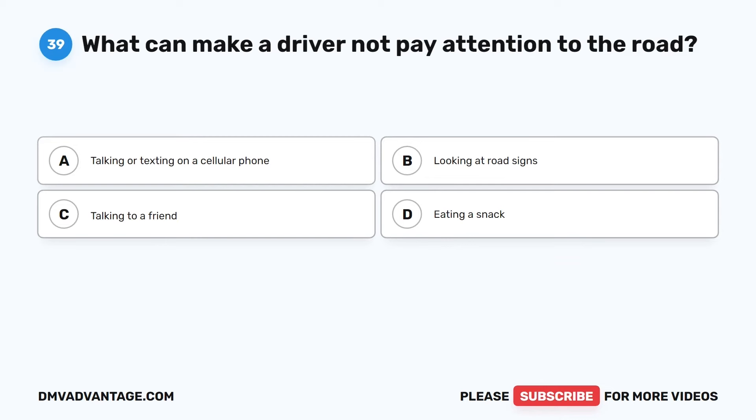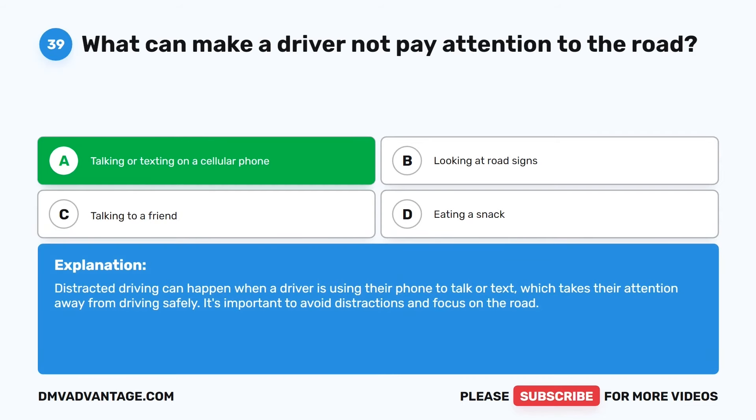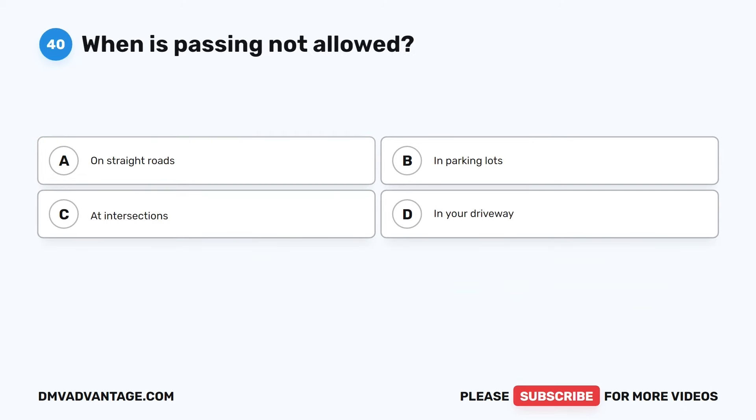Question 39. What can make a driver not pay attention to the road? The correct answer is A: Talking or texting on a cellular phone. Distracted driving can happen when a driver is using their phone to talk or text, which takes their attention away from driving safely. It's important to avoid distractions and focus on the road.